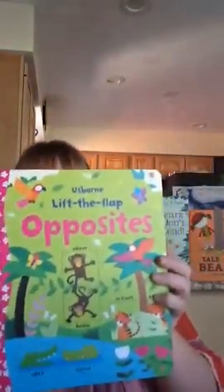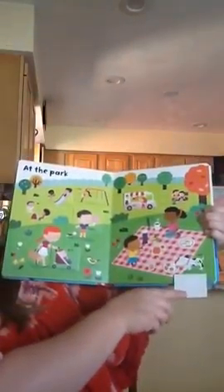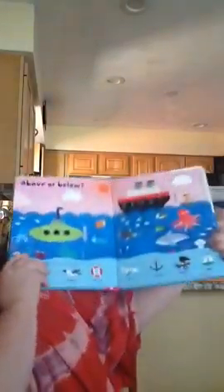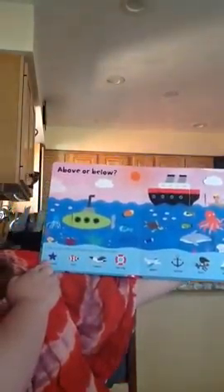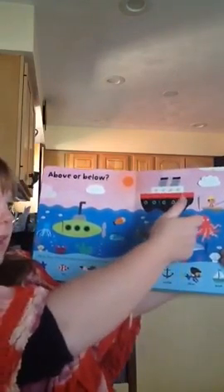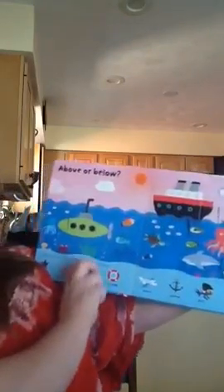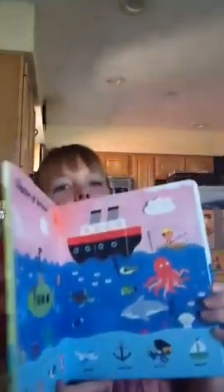One of our favorites is the Opposites book — it's also a lift the flap. It's a lot of fun: hot, cold, good dog, bad dog because he's eating the cookies. I love how it shows above or below the waves — where would the anchor be? Below the waves. The airplane? Above. Both my 4-year-old and my 21-month-old love this book, and they actually read it together, which is a lot of fun to see.